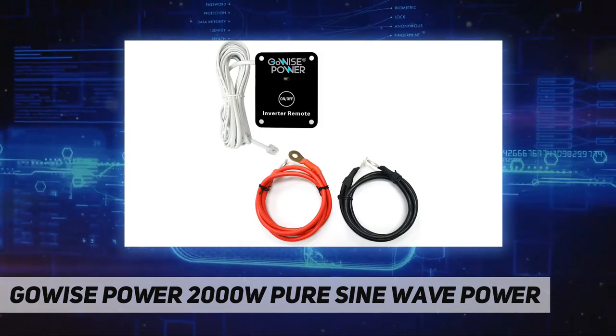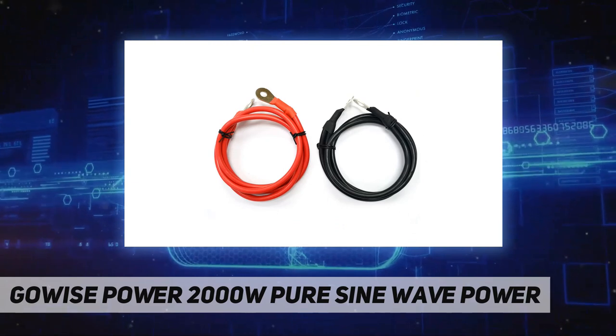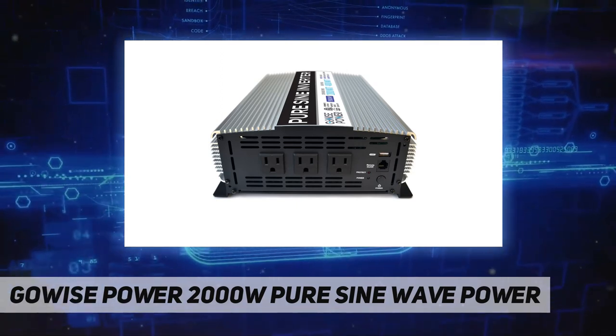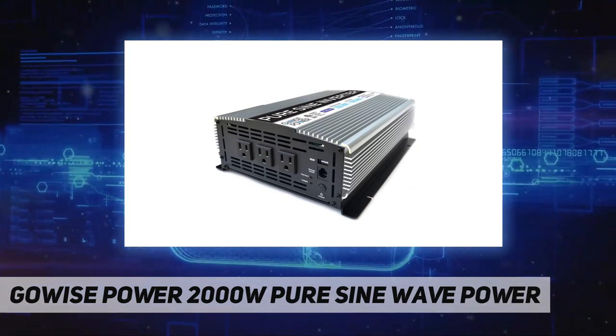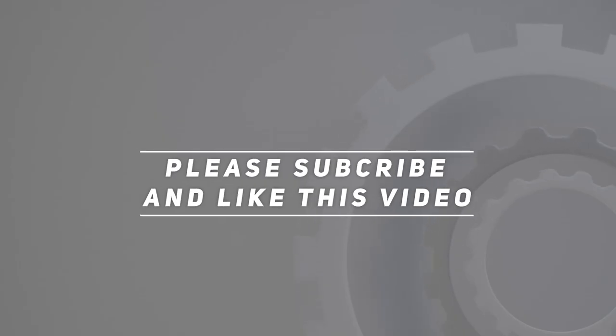Before purchasing, check the maximum amperage of the intended battery. It is the responsibility of the consumer to be knowledgeable on the specifications of the battery and its compatibility with GoWise Power inverters. If unknown, we recommend reaching out to the battery manufacturer. Check out the video description for the updated price. Thank you for watching — please subscribe and hit the like button.